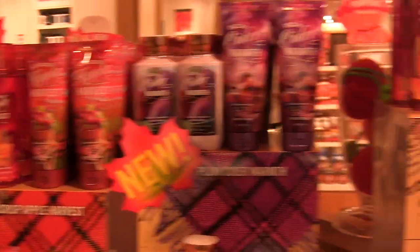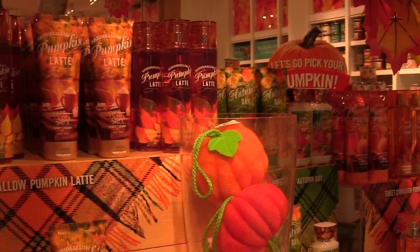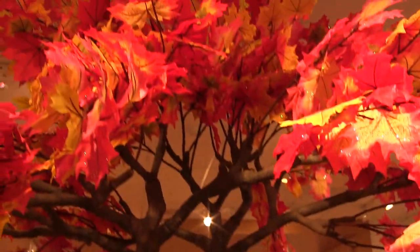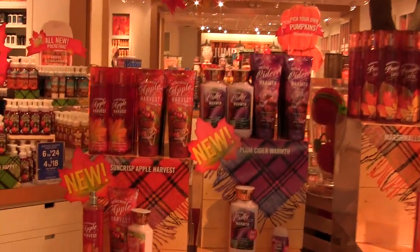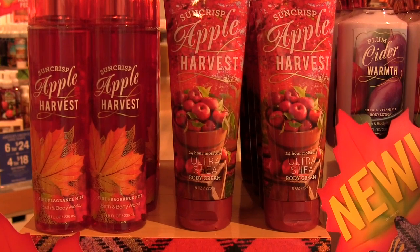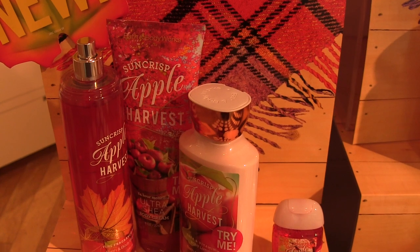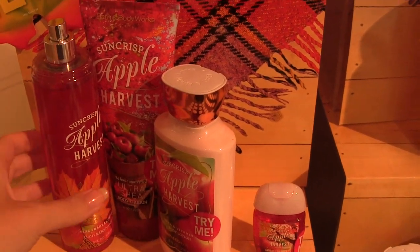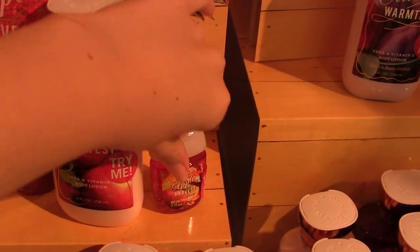These are the body fragrances — the lotions, the body sprays. I have to show you guys the tree with glitter on the leaves, it's so cute. I'll start off with my favorite scent: Suncrisp Apple Harvest. It smells so good — it reminds me a lot of the country apple. They have a full line of it: body spray, the cream, the lotion, and they even have a little pocket bag.